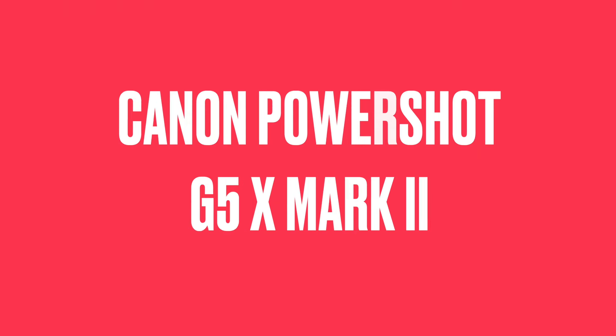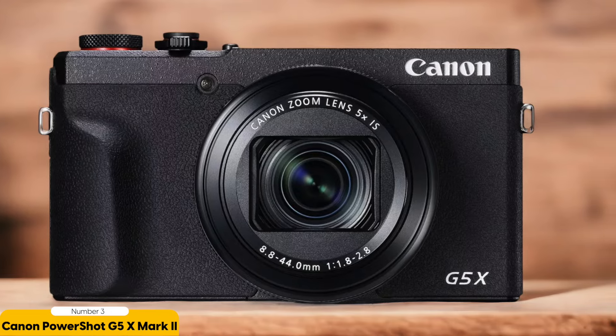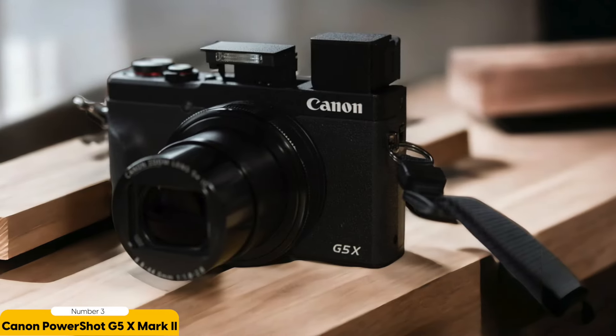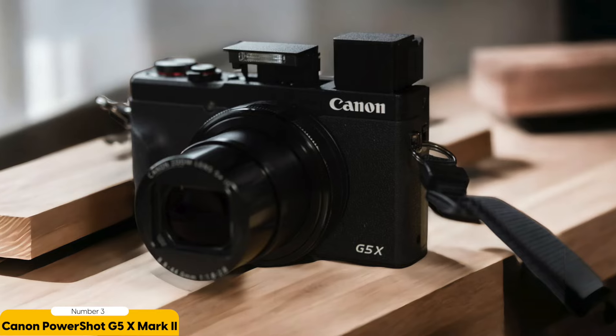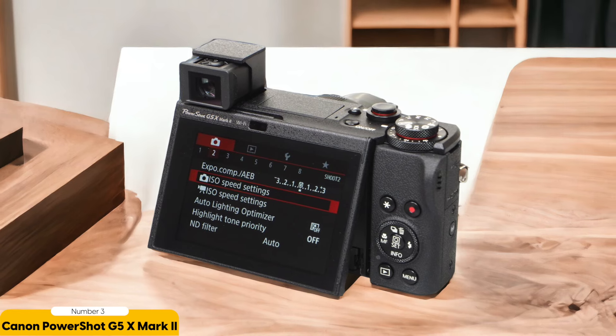Number 3: Canon PowerShot G5X Mark II — best for travel photography. Are you a travel enthusiast always on the lookout for the perfect camera to capture your unforgettable adventures? Look no further than the Canon PowerShot G5X Mark II. This camera isn't just a tool — it's your ultimate travel companion, blending top-notch performance with unmatched portability. Imagine being able to capture sweeping landscapes and detailed portraits with ease, thanks to the 1-inch sensor and versatile 24-200mm equivalent focal length. The convenient pop-up viewfinder helps you frame your shots with precision, even in the brightest lighting conditions.